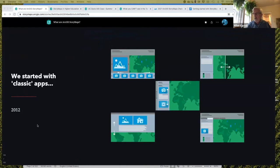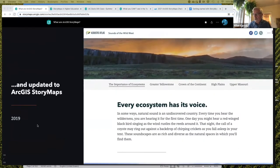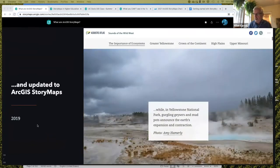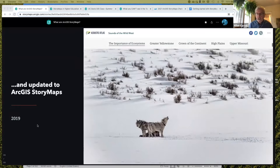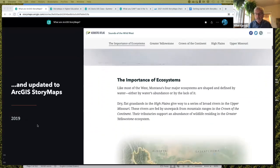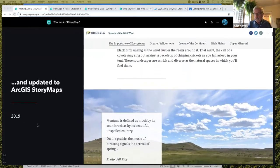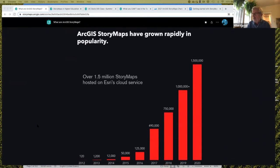Going on 10 years ago, we began to accumulate what we now call our classic apps — a series of separate apps each presenting a different user experience. But about three years ago we started work on, and launched two years ago, next generation StoryMaps called ArcGIS StoryMaps. We strongly urge all of you to fully embrace ArcGIS StoryMaps for a variety of reasons, including this mobile-first design and especially the unified single builder experience.